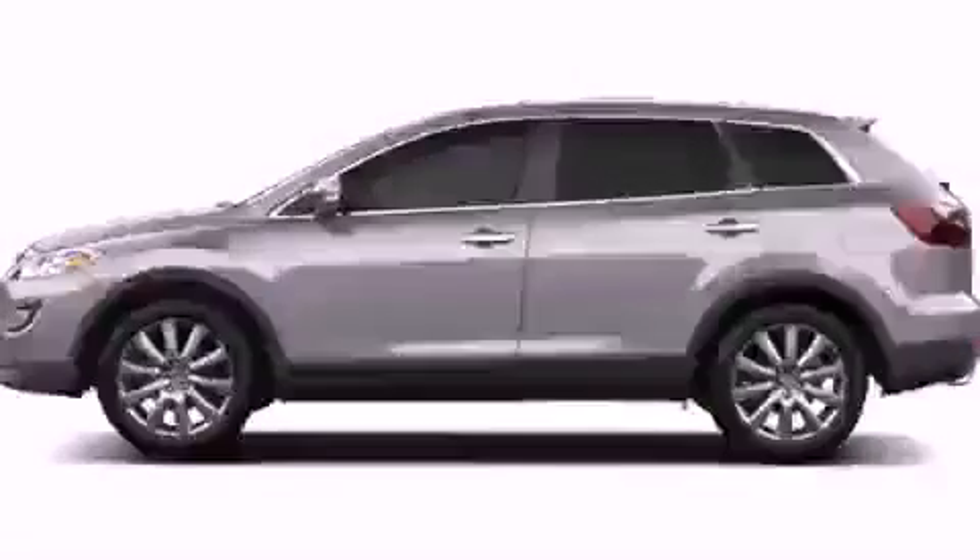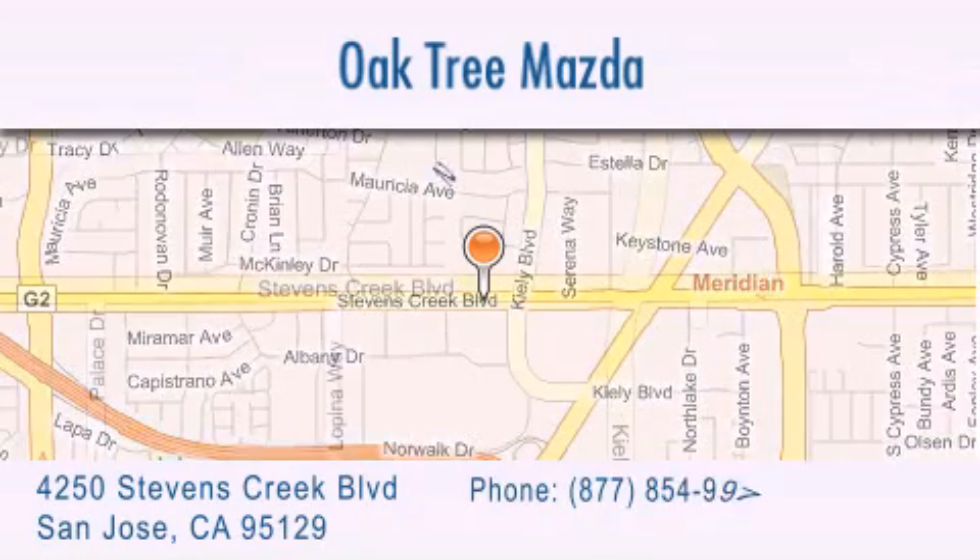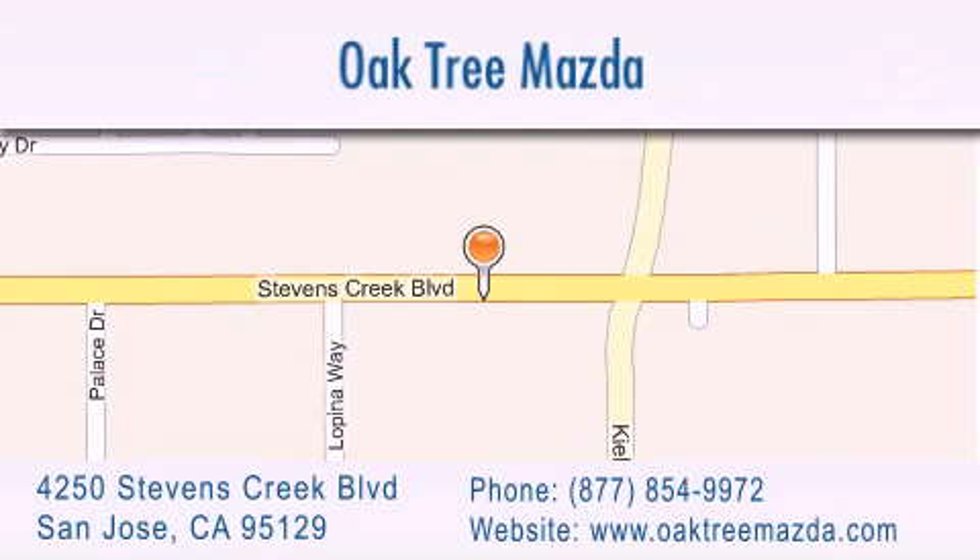Call or visit us right now and arrange your test drive today. Oak Tree Mazda is located at 4250 Stevens Creek Boulevard in San Jose. Our goal is to exceed all of your expectations to ensure that you'll return for future visits.